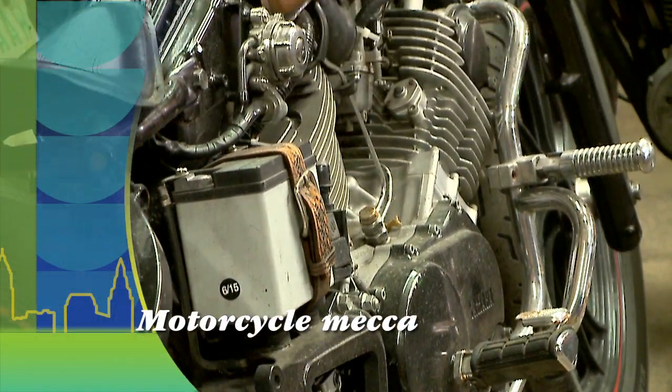Thanks so much for having us down here in the basement. There are so many floors and so many different places to explore. We'll be back with more after the break.